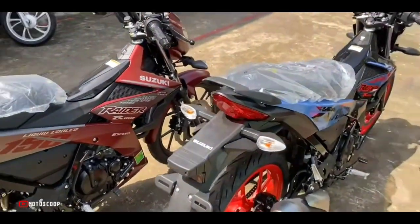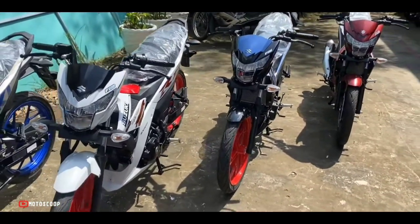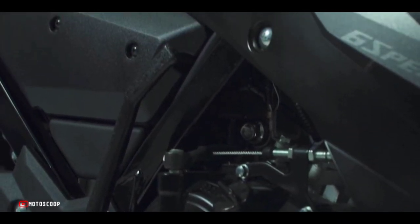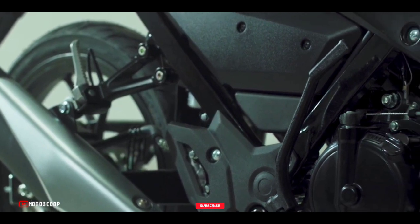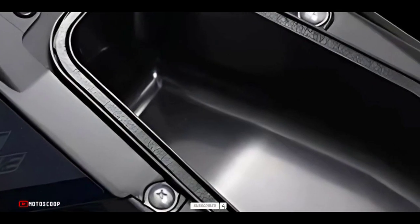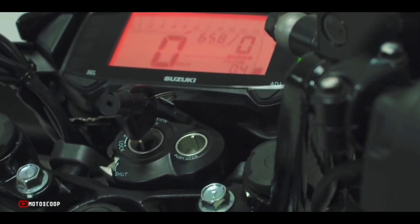The Suzuki Raider 150 FI is offered with a starting price of 1,940 US dollars, or about 112,900 Philippine Peso. Are you planning to buy this motorcycle unit? Let me know in the comment box below. Also don't forget to hit the subscribe button, and if you enjoyed this video, you can leave a like and share it with your friends. Thanks for watching.